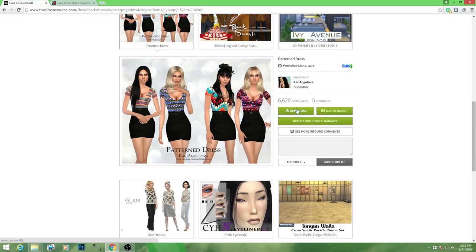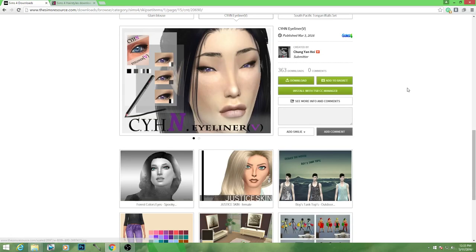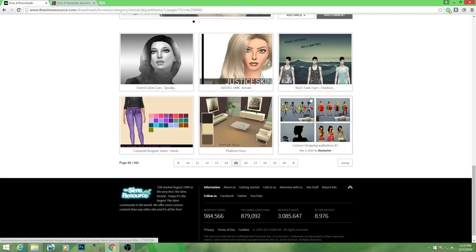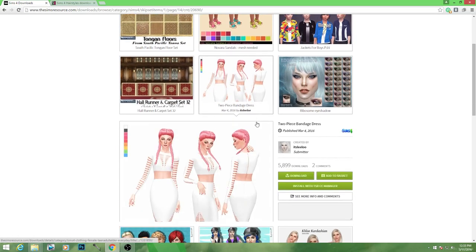These are some cute dresses. I like these — see, these could be casual too. Oh my God, look at this eyeliner. Just like a little something — I kind of like that. I like the little things. Platform floor — that's gorgeous too. I really do need to do like a CC furniture shopping video.